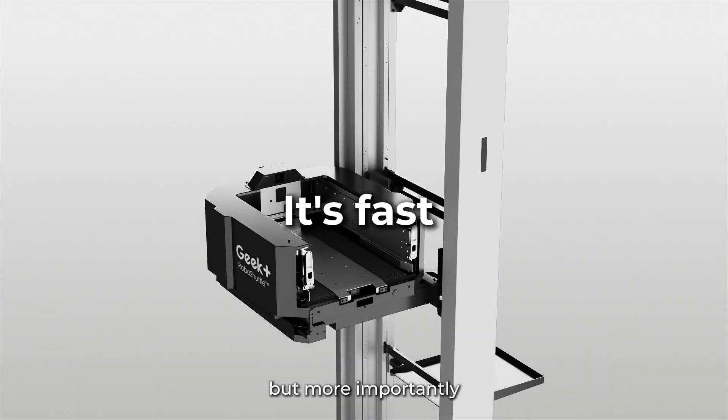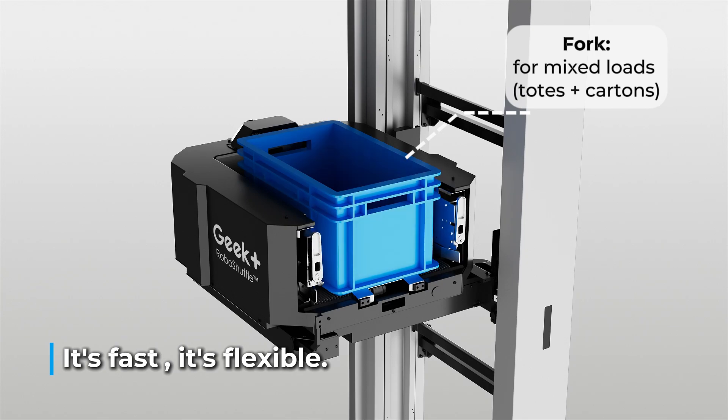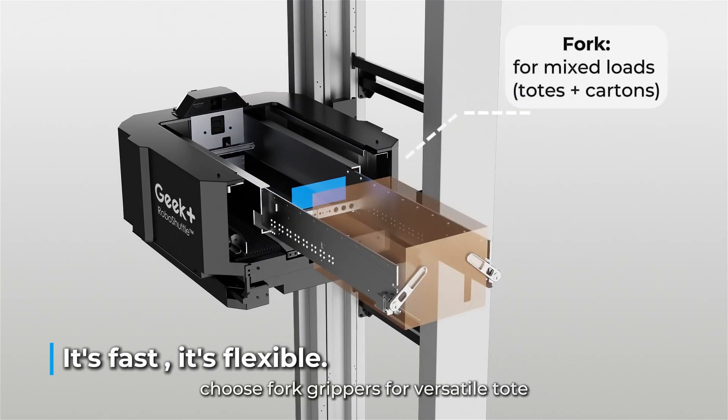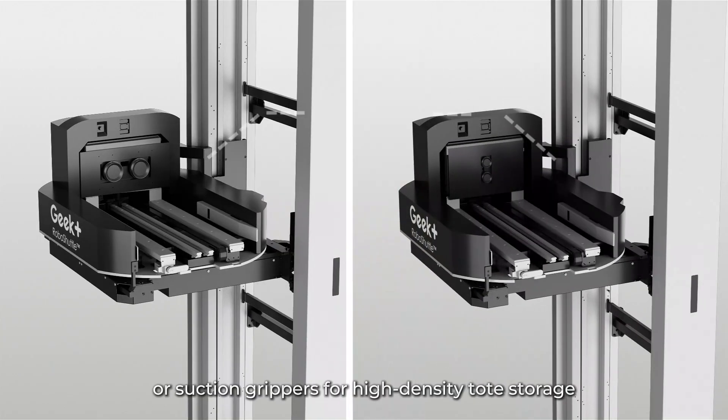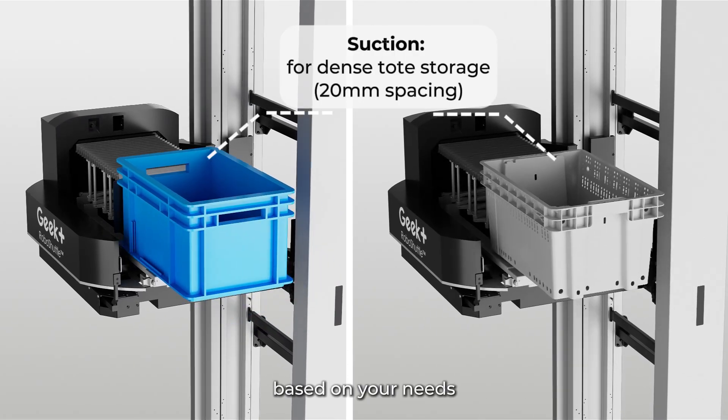It's fast, but more importantly, it's flexible. Choose fork grippers for versatile tote and carton handling, or suction grippers for high-density tote storage — based on your needs.